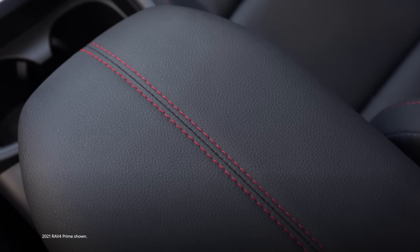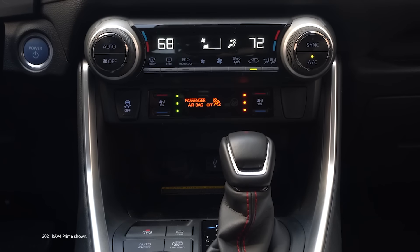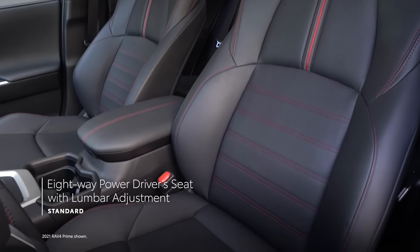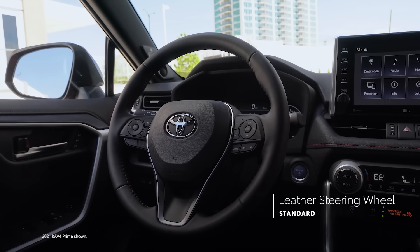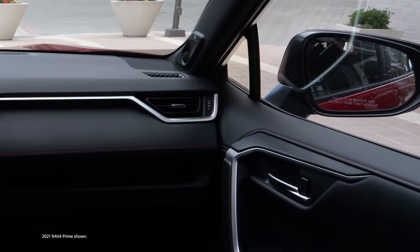Inside RAV4 Prime, the cabin has soft-touch materials and red stitching accents throughout, plenty of space for passengers and cargo, and a ton of creature comforts to help ensure a memorable drive. This includes standard heated front seats and an eight-way power driver's seat with lumbar adjustment, and the standard leather steering wheel with available heating functionality. Both RAV4 Prime grades also feature special acoustic front-side windows that help reduce noise.